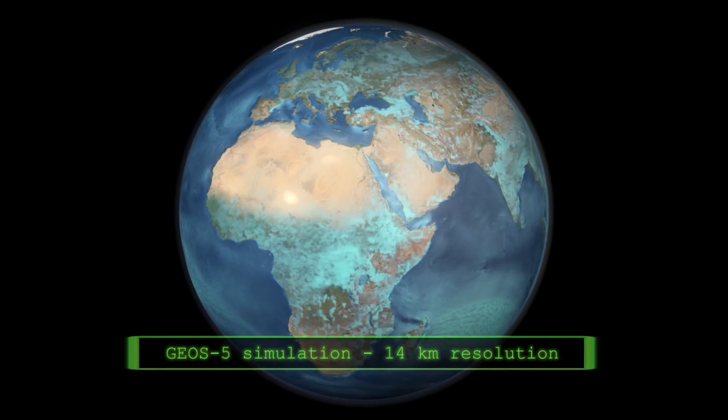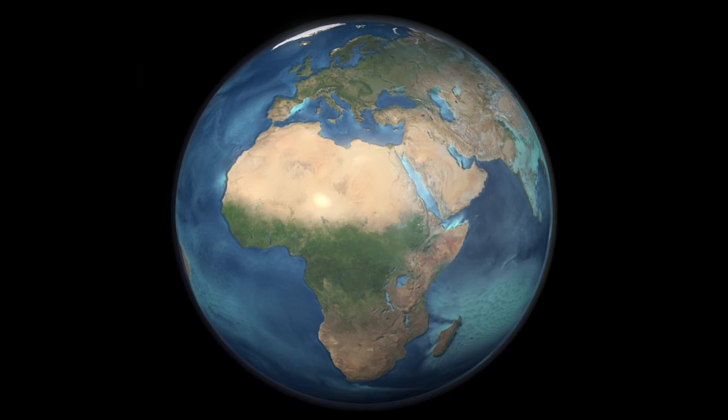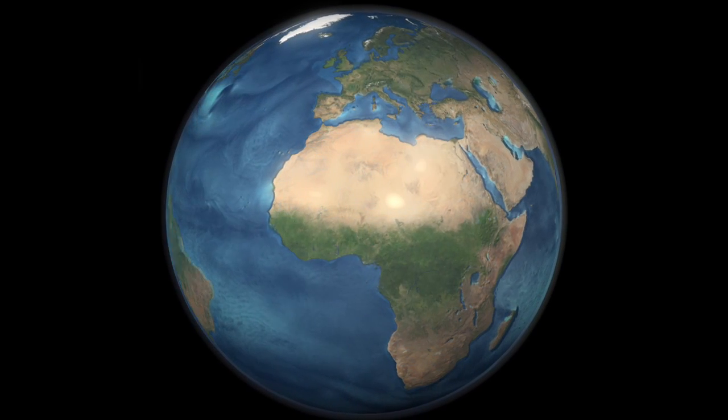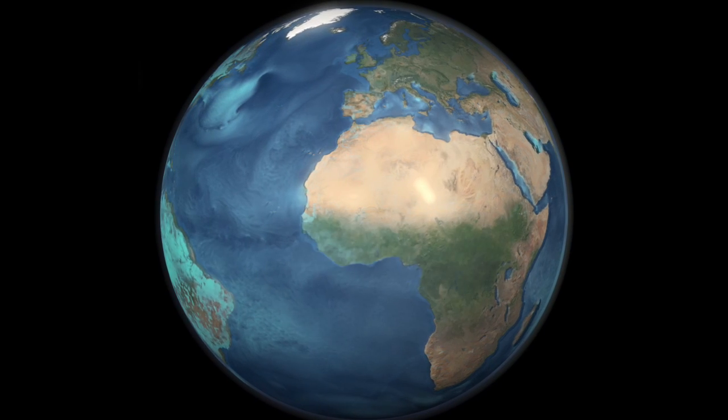Climate in a Box — NASA's big idea for modeling big science. You, too, might have access to the whole planet, right on your desk.